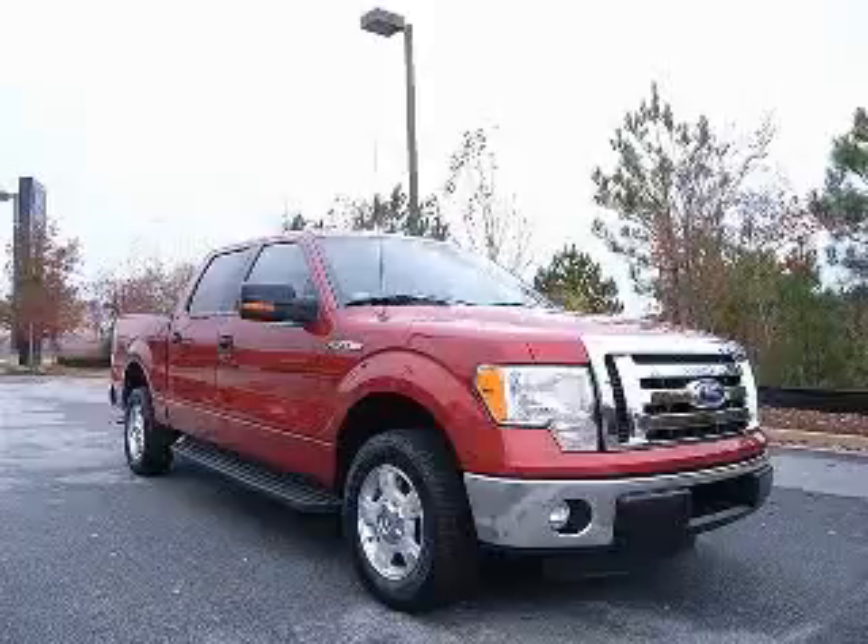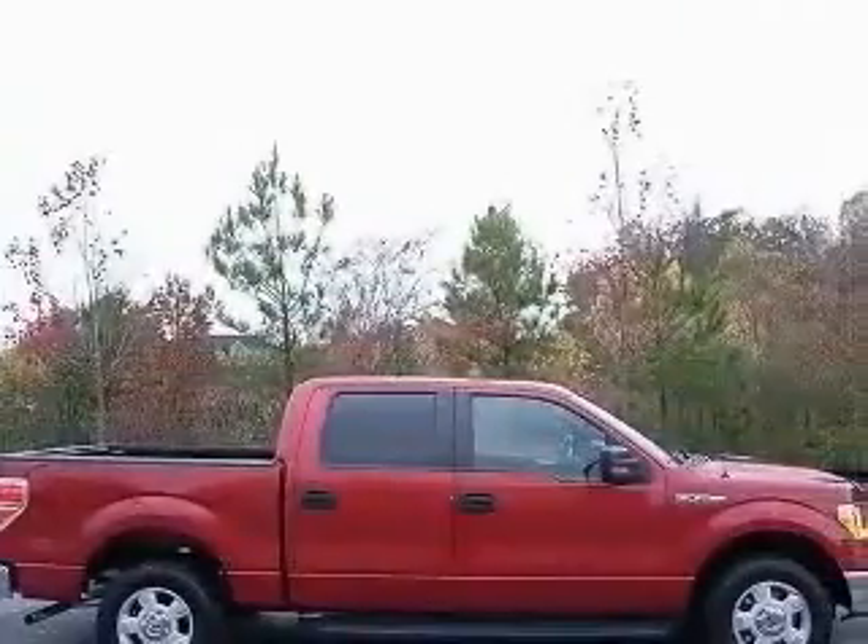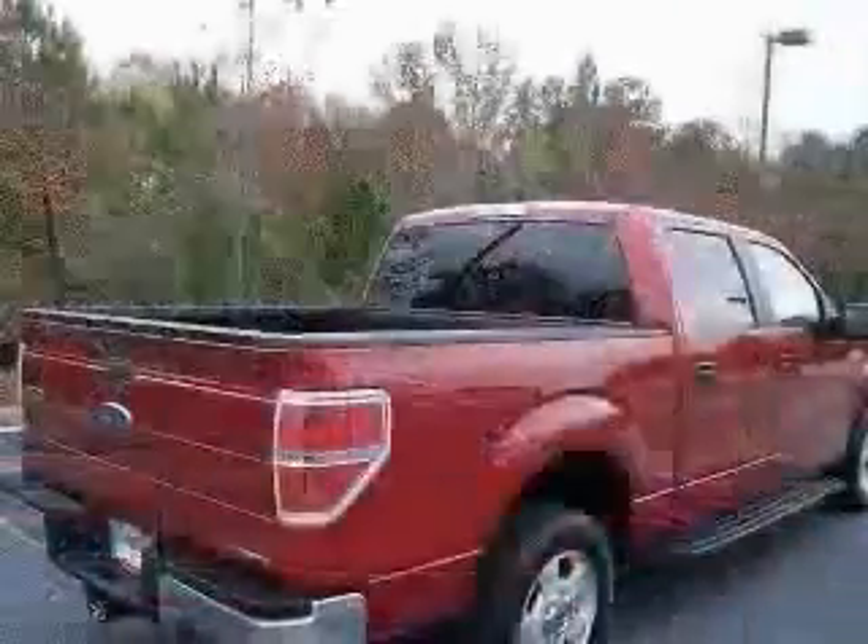We are proud to present this excellent 2011 Ford F-150. This F-150 has a 3.7L V6 engine and an automatic transmission.